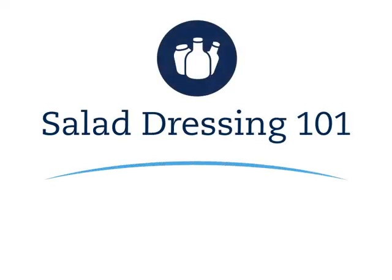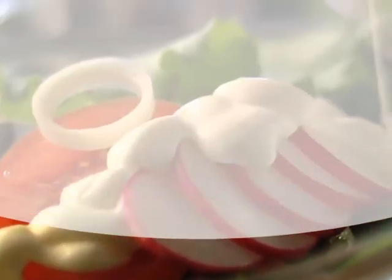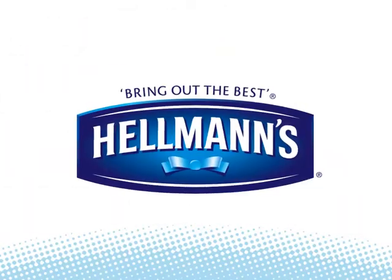Salad Dressing 101. People love salads and they love salad dressings. In fact, consumers tell us that it's the dressing that makes the salad taste good. And when it comes to finding great tasting, high-quality salad dressings, for years people have turned to Hellmann's and Wishbone.